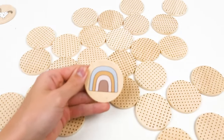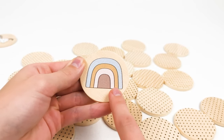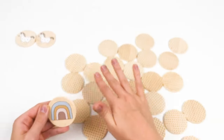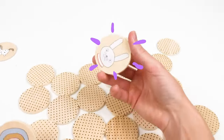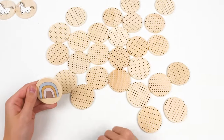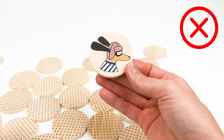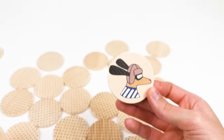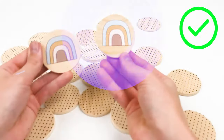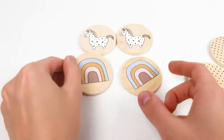Now let's open this cookie — it's a rainbow! Look, it has a brown color, a pink color, a yellow color, and a blue color. We need to find the pair. Maybe it's here — oh no, it's a rabbit. Maybe it's here — no, it's a dog, look how long his ears are! Funny! Maybe here — oh yes, guys, well done! We found two rainbows! Let's put them with the zebras together.